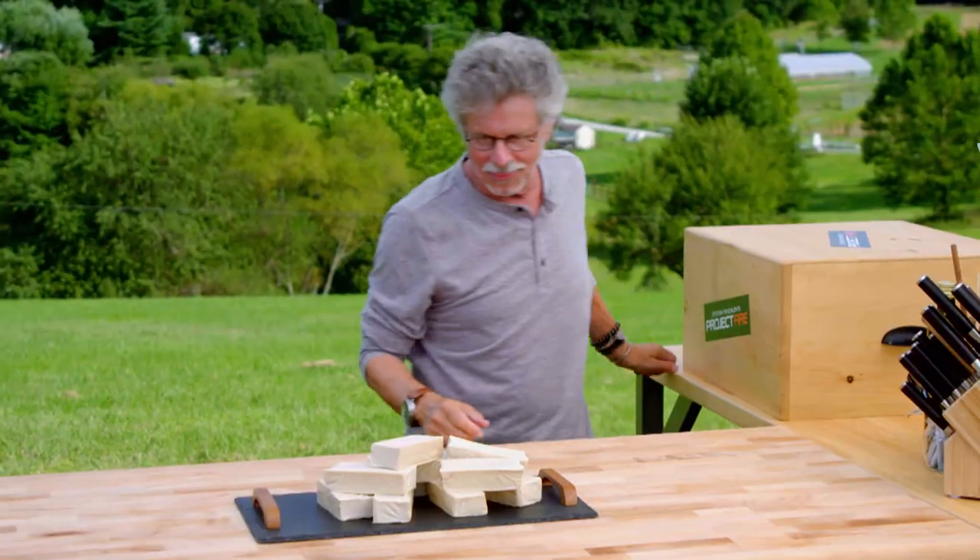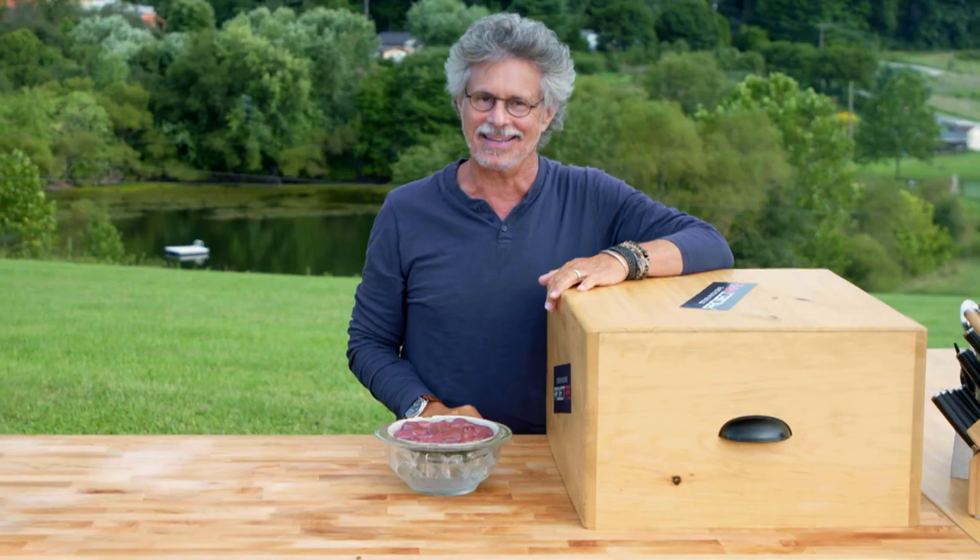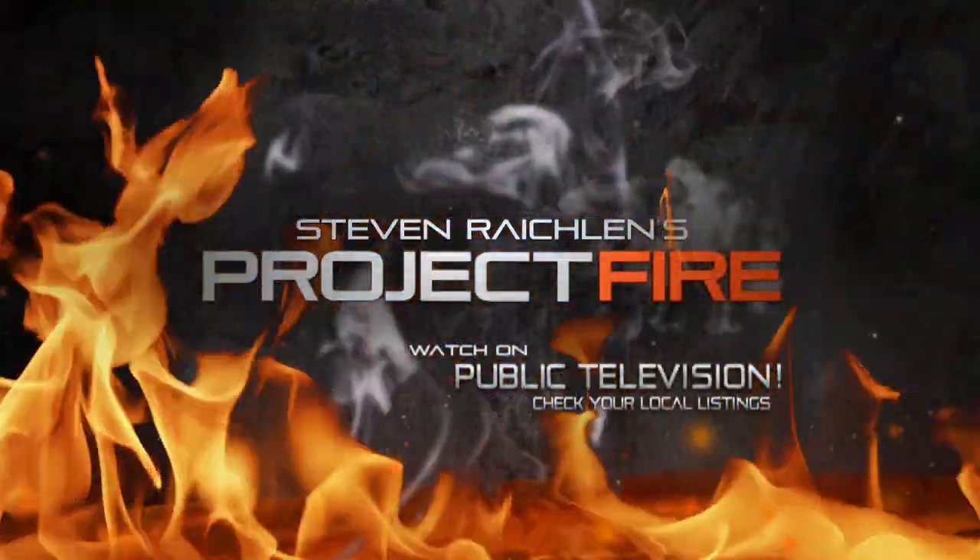Here we go. Whoa. Well, that's quite mysterious — but I've got an idea. An all-new season of Project Fire, coming this spring to public television.